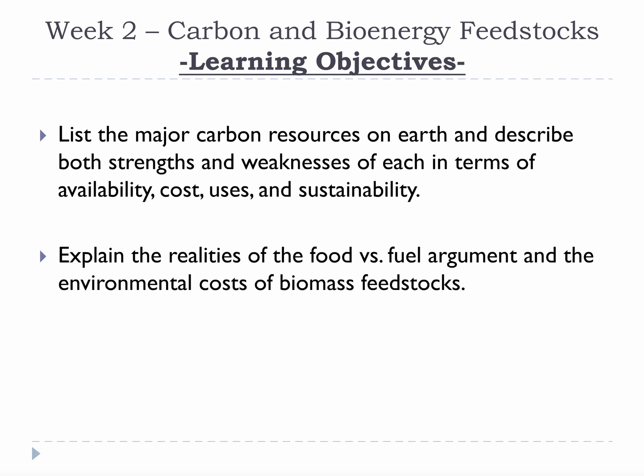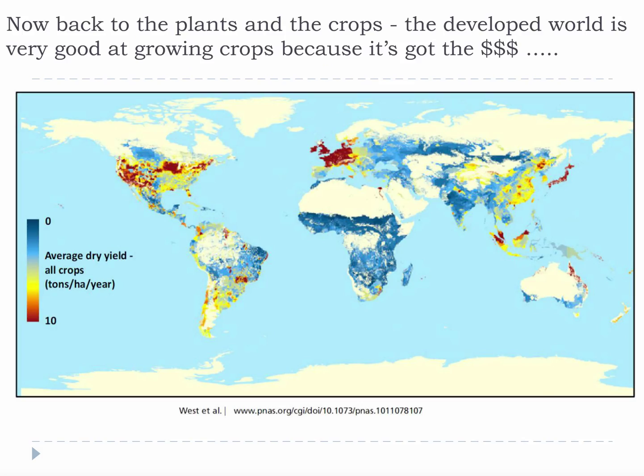Please take a moment to review this week's learning objectives. Here is the agricultural productivity map again. Remember how well it overlapped with the lights at night?